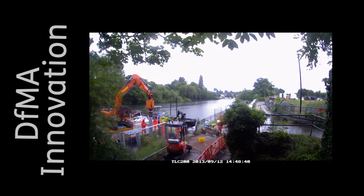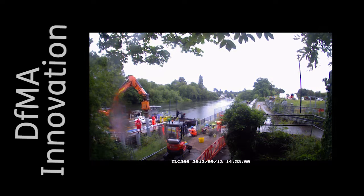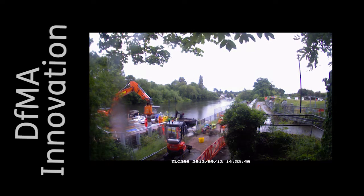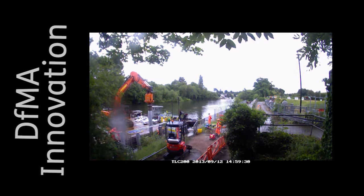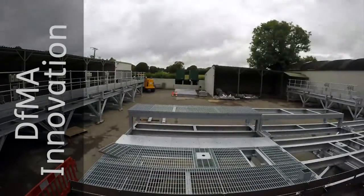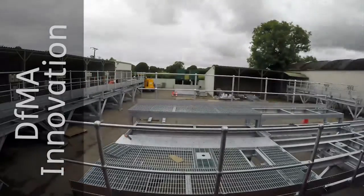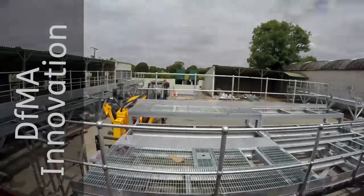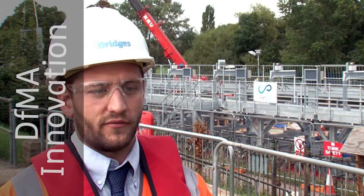The benefits of off-site manufacture are the massively reduced time spent on site to actually install the new pieces of equipment and the reduction in risk to those actually assembling the equipment in the off-site facilities. The advantages of factory manufacture are improved safety, now only having to control our own risks rather than those found typically on a construction site, especially when you have the added risk of working above fast-flowing water.